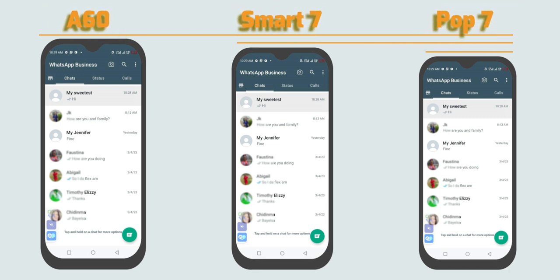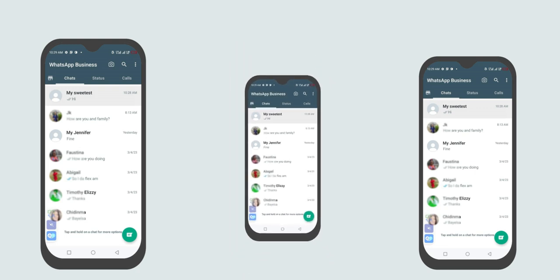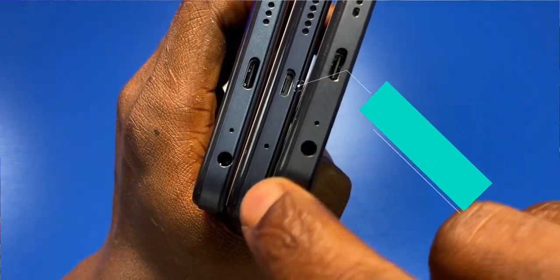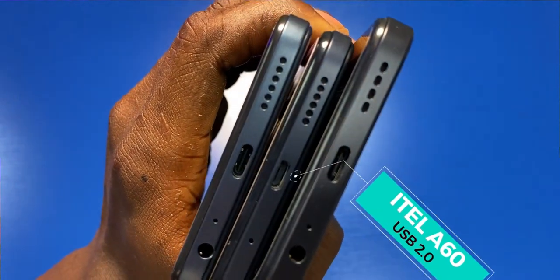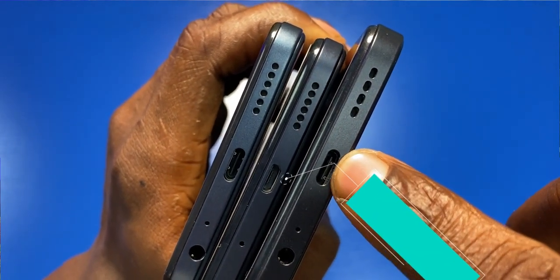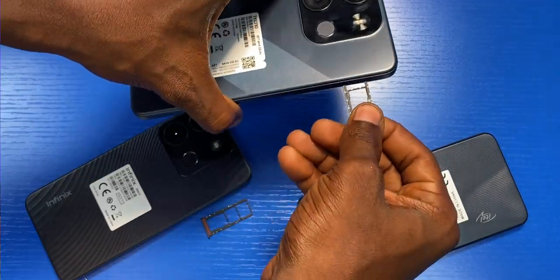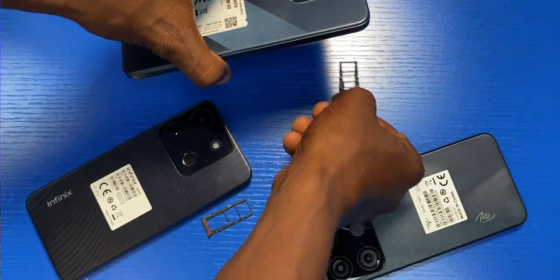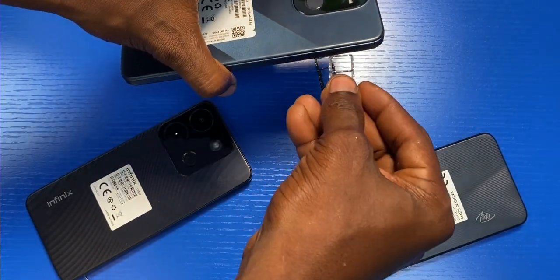The Itel A60 is a bit bigger and the Pop 7 Pro has the smallest dimensions. Also, the A60 comes with a USB 2.0 port at the bottom and an audio jack at the top, while the other phones support USB Type-C charging ports and an audio jack at the bottom. So the cases won't match, but it might interest you to know that the SIM tray is the same for all phones — I can remove the tray of any phone and fit it into another one and it will work perfectly fine.